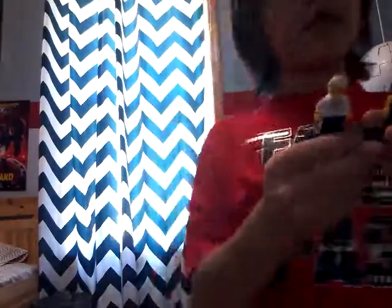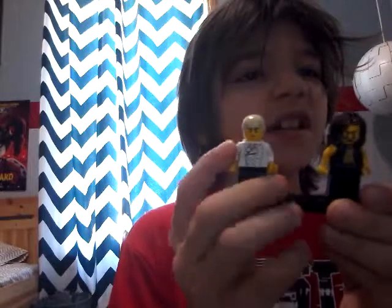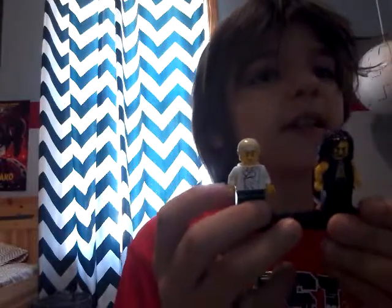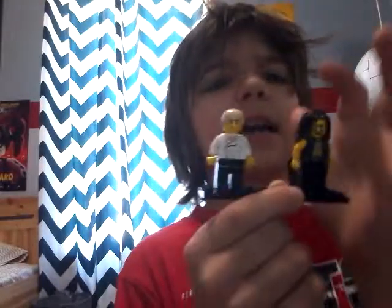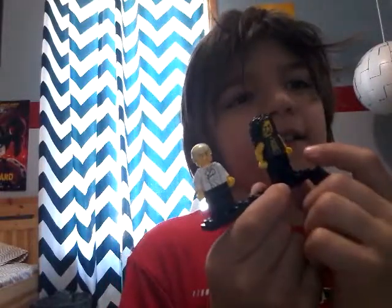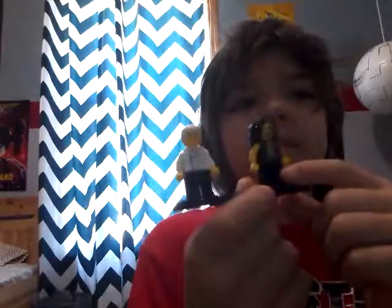Okay, so the one right here is John Cena. He has blonde, short hair, with a smirk on his face, and Han Solo's clothes, and then black pants. And there's Roman Reigns in black pants.